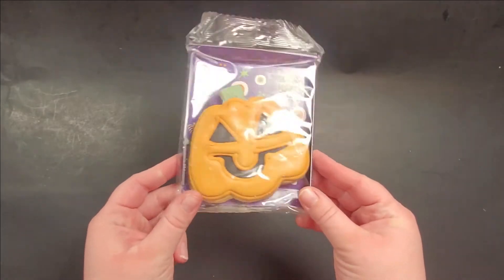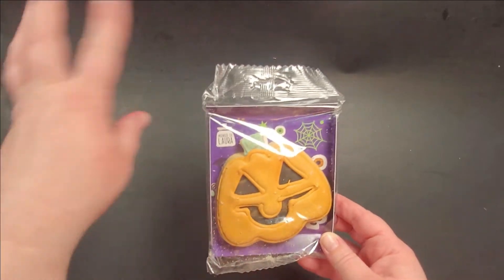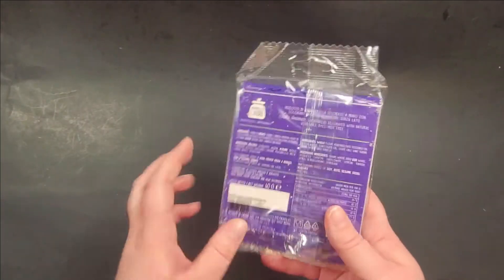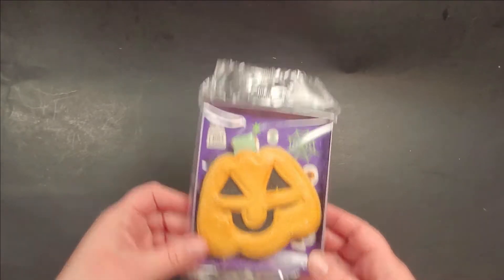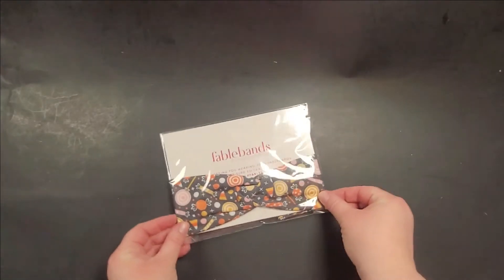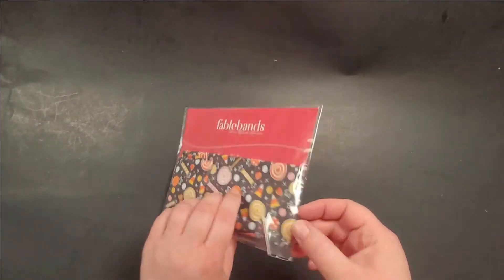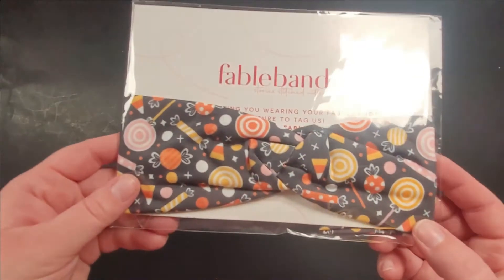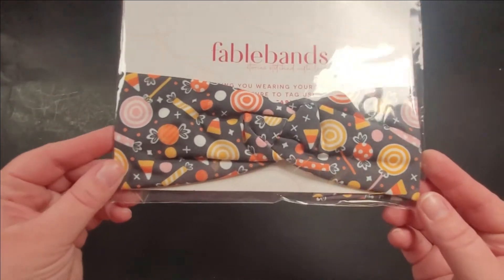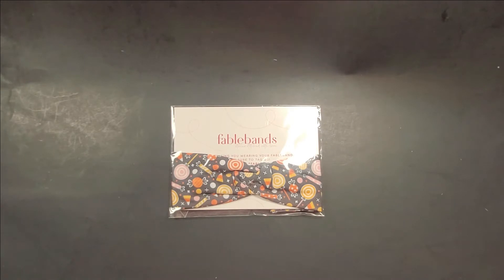A yummy pumpkin cookie — I would eat that right now except it would put crumbs absolutely everywhere. How cool! And I'm officially in love with this from Fable Bands — it's a super cute headband with Halloween candy on it. This is perfect for the nights where you're done with the day, your hair's up in a messy bun, and when the hair starts falling in your face. I will definitely be using this.